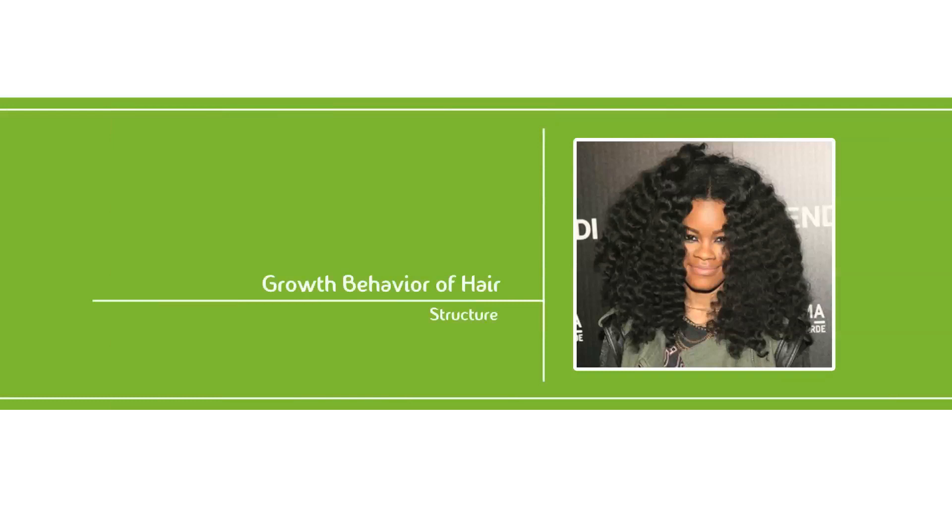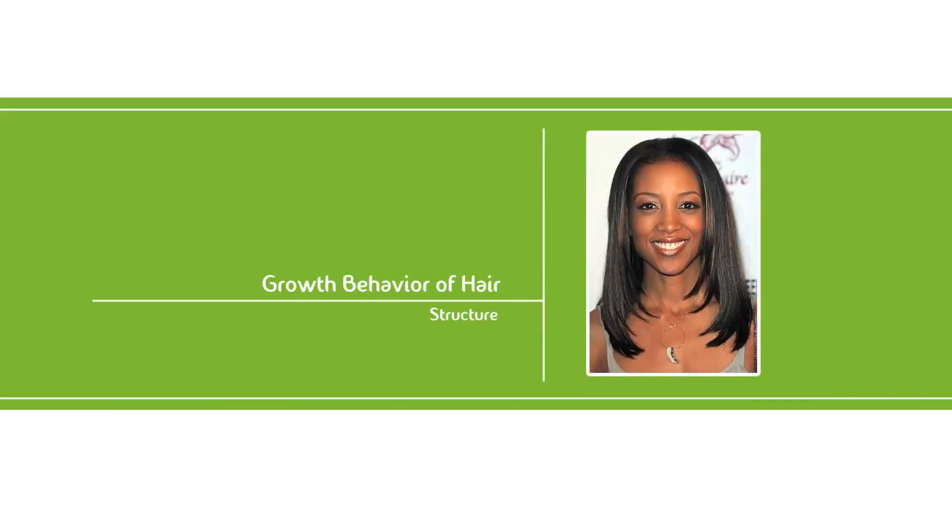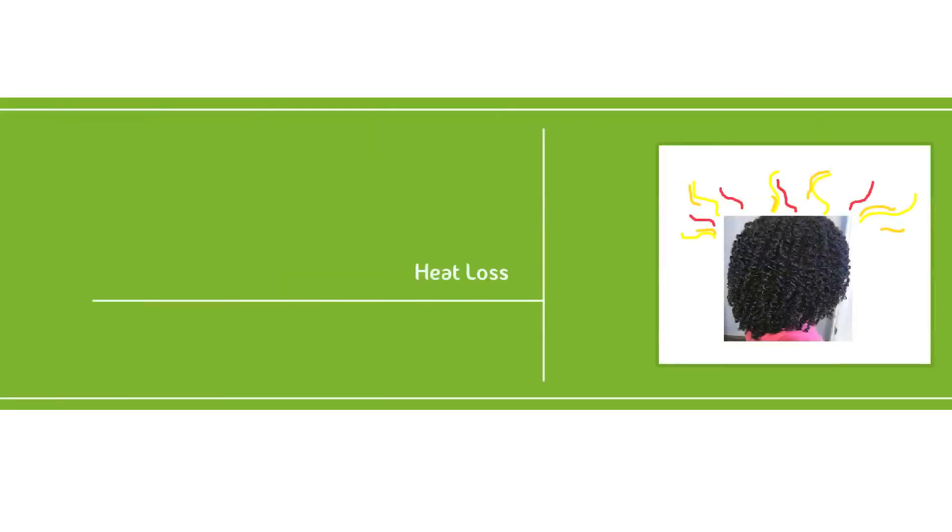Let's face it, having long, healthy hair is the goal of most women in our society. In most cases, long hair enhances your beauty and is a symbol of femininity. Apart from aesthetic reasons, hair serves many other functions. It protects us from heat loss, brain trauma, and exposure to excess sunlight.